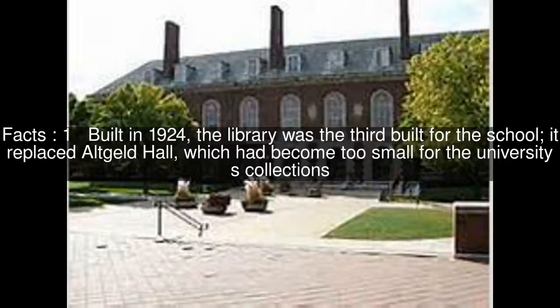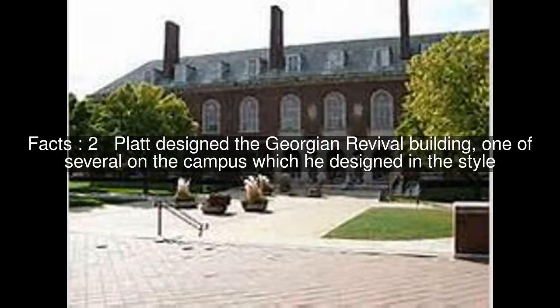Built in 1924, the library was the third built for the school. It replaced Altgeld Hall, which had become too small for the university's collections. Platt designed the Georgian Revival building, one of several on the campus which he designed in the style.